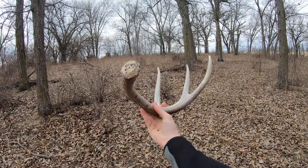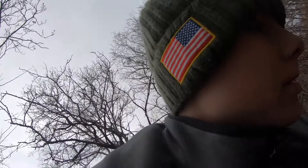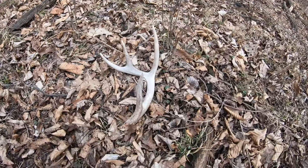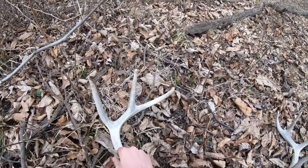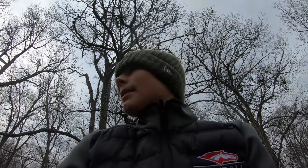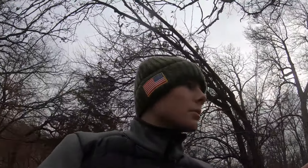Hey guys, I think I got my first set of the year, and it matches my last four-point that I just found. I just saw a bunch of deer run out of here and looks like they've been bedding in here. Oh yeah, that's a set! Look at this — there's the one I just found, and there's the new guy. I would say that's a set. This place I've shed hunted has just been so good — I found like eight here last year in like 70 yards and I've already found three this year.